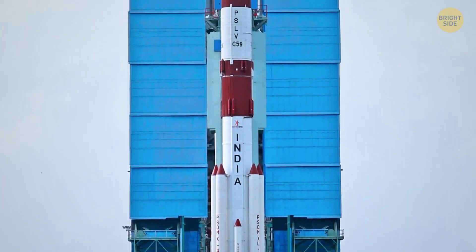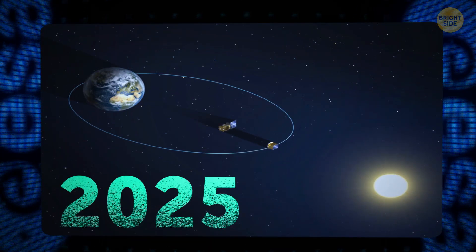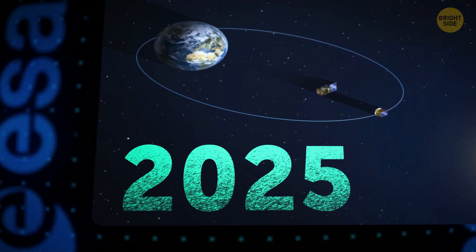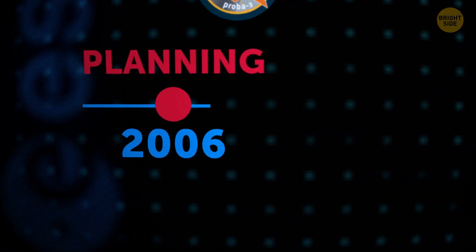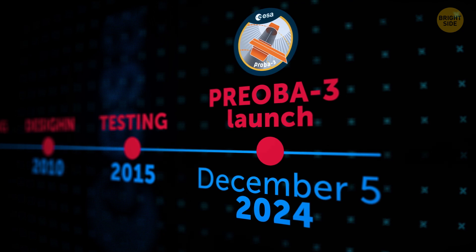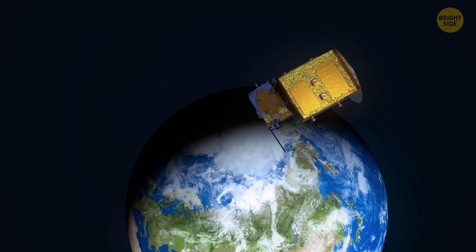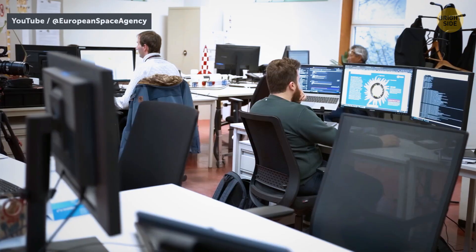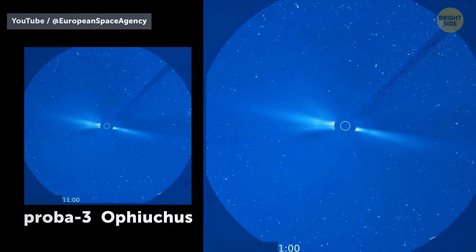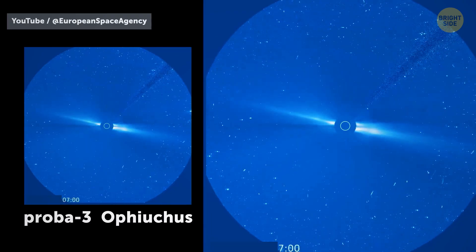Not ideal, but a small price to pay for getting the mission to the launch pad. The idea first came to mind in 2005 to ESA scientists, and after years of planning, designing, and testing, the mission finally lifted off on December 5th, 2024. For the first few weeks after launch, the two satellites stayed connected while scientists ran tests to ensure they were functioning properly. The coronagraph took its first-ever space image, capturing a beautiful star field in the Ophiuchus constellation.